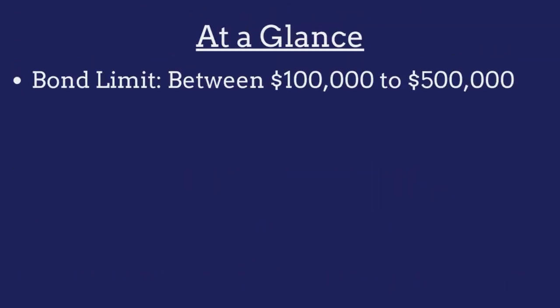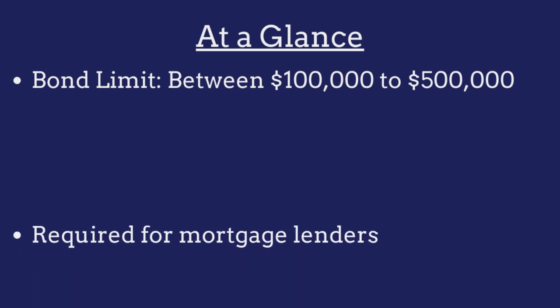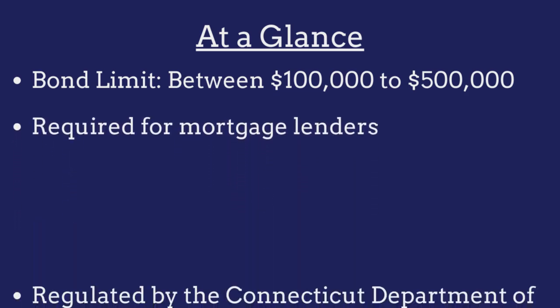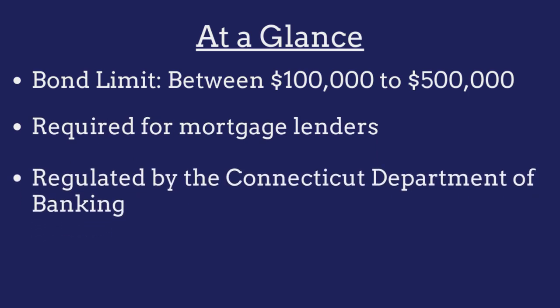The limit on the Connecticut mortgage lender bond ranges from between $100,000 to $500,000 and is determined on a case-by-case basis. The bond is required for all mortgage lenders operating in the state and is regulated by the Connecticut Department of Banking.